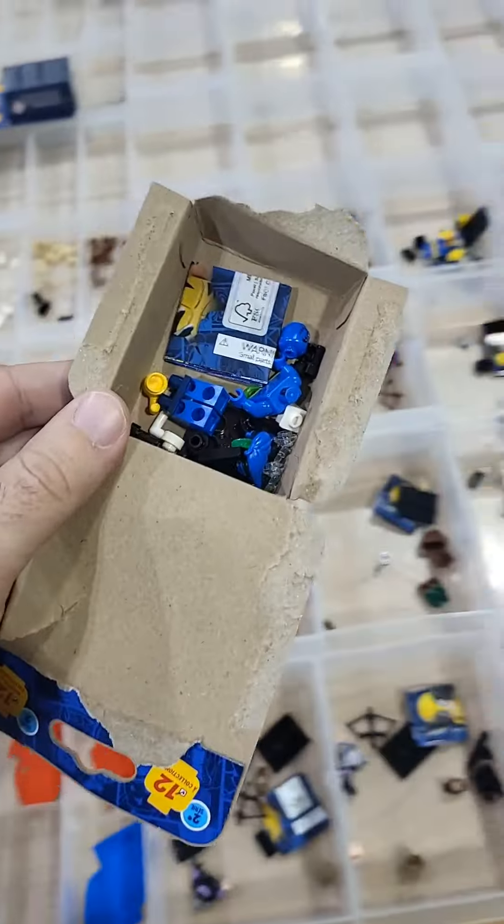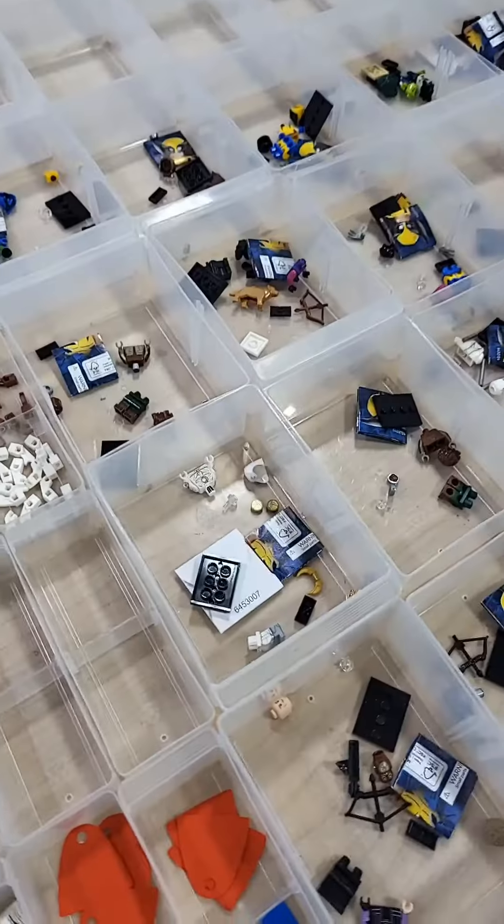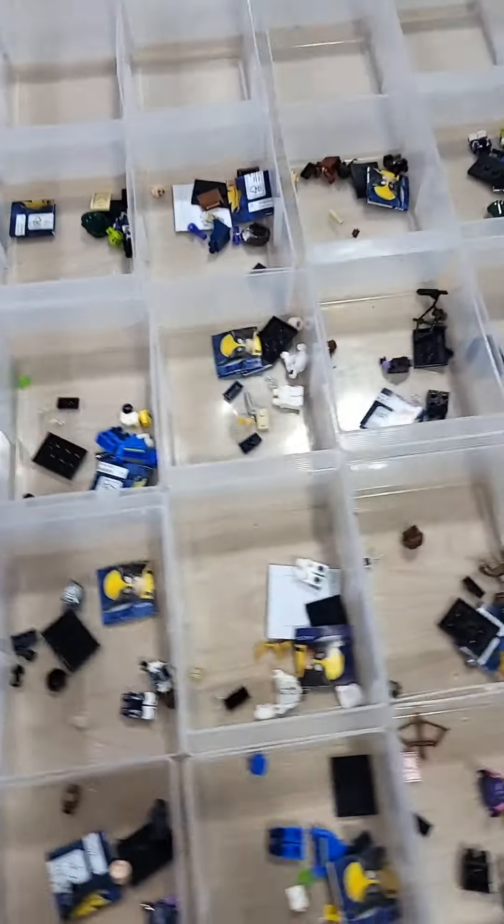I'm opening up each set individually and dumping it into its own bin. Here's a bunch of them in the little bins. Looks like we have an interesting distribution of figures. Make sure to leave a comment and let me know how many complete sets you think we will make.